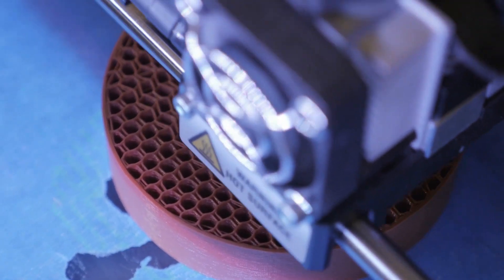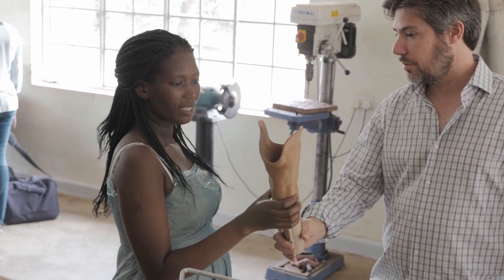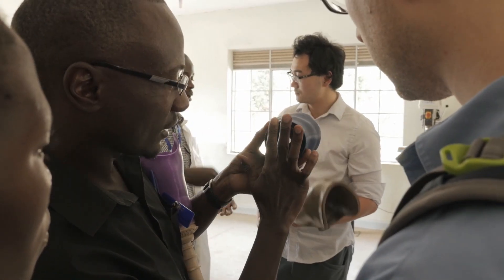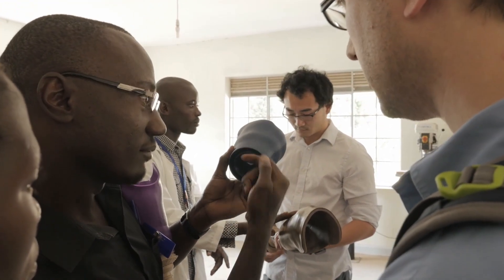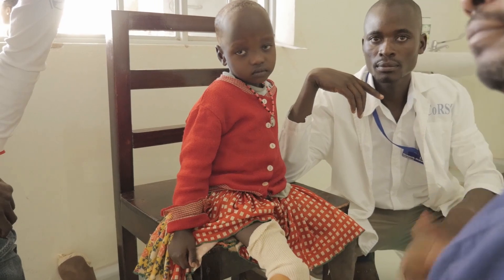With this method, we could easily save 80% of the time in producing a device. That would mean that although there's a shortage of technicians in Uganda, at least for the technicians we have, we can use them more efficiently. Imagine a patient who needs a socket — rather than spending a whole week here, they may only have to spend one day.